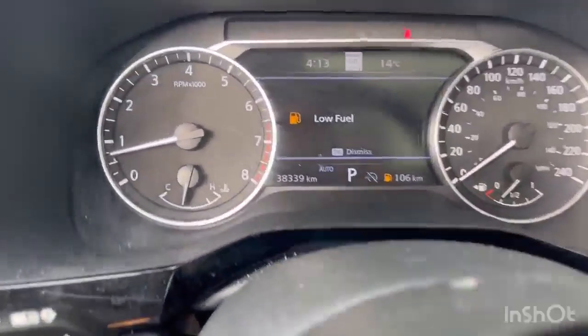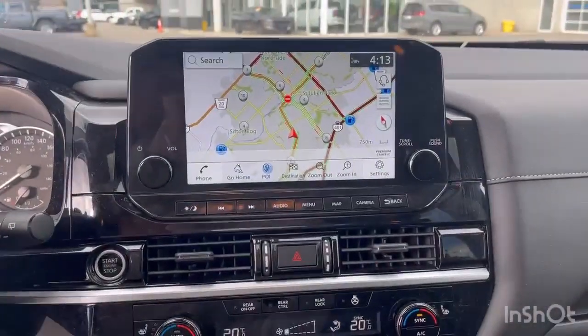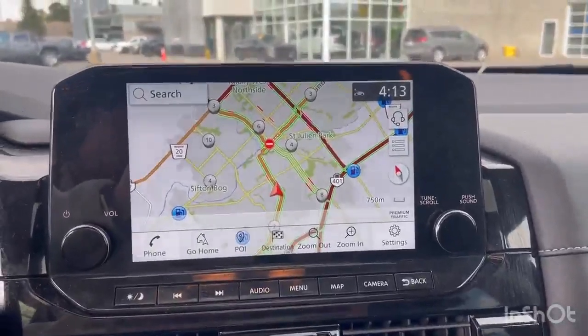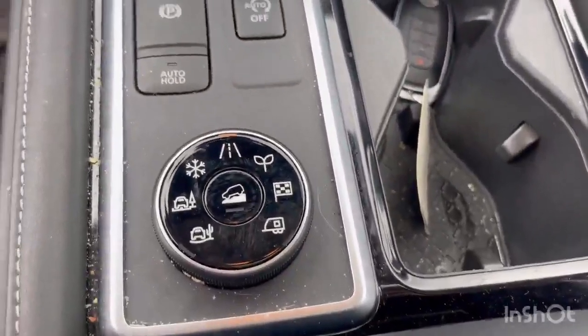This unit's only got 38,000 kilometers. Beautiful touchscreen display there — we've got in-dash navigation, Apple CarPlay and Android Auto. Drive mode selector.